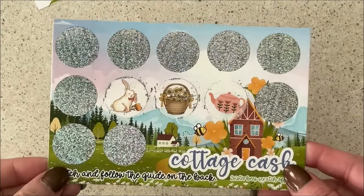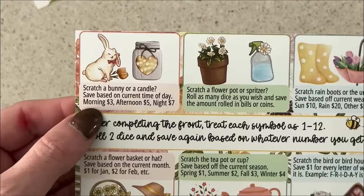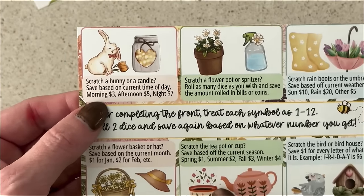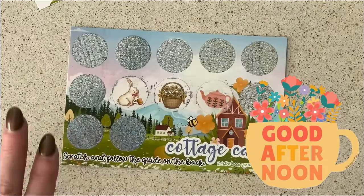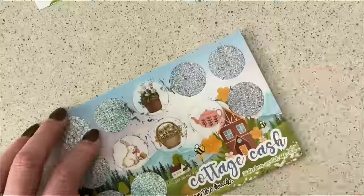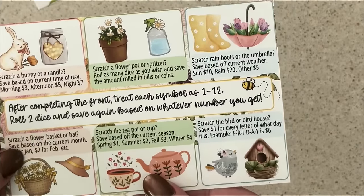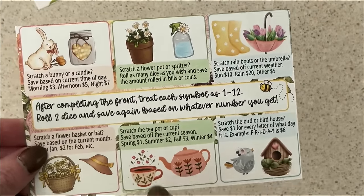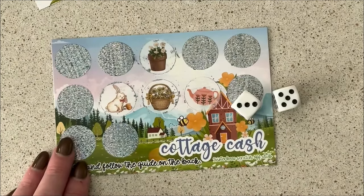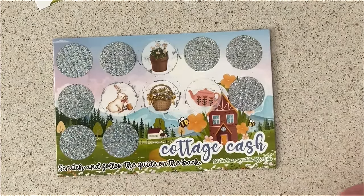For the third one, we got the cute little bunny rabbit. He says save based on the current time of day: morning is $3, afternoon is $5, night is $7. It is afternoon here, so that is worth $5. Next is the flower pot, and that one says: roll as many dice as you wish and save the amount rolled in bills or coins. Let's get two dice — $8. We're going to put it over here to the side.